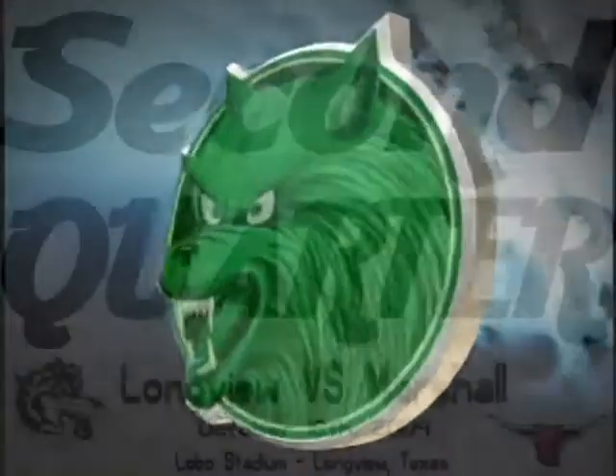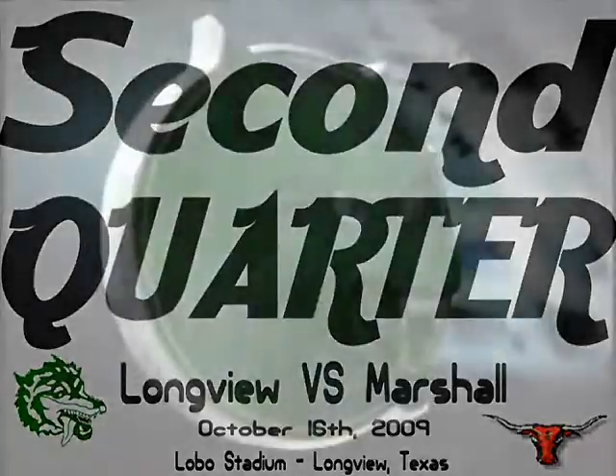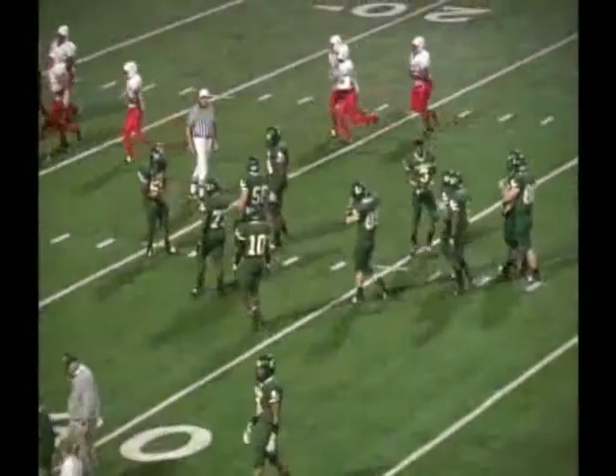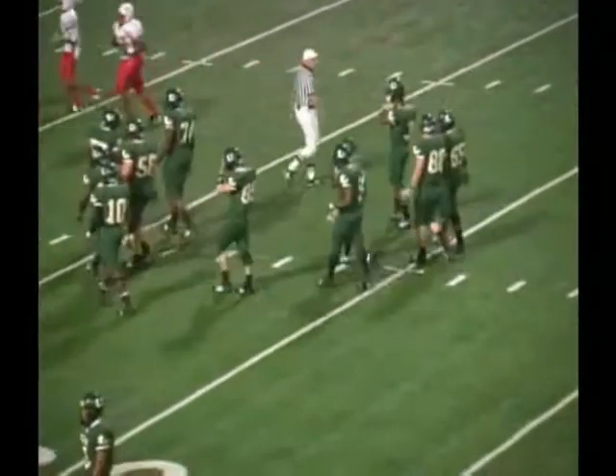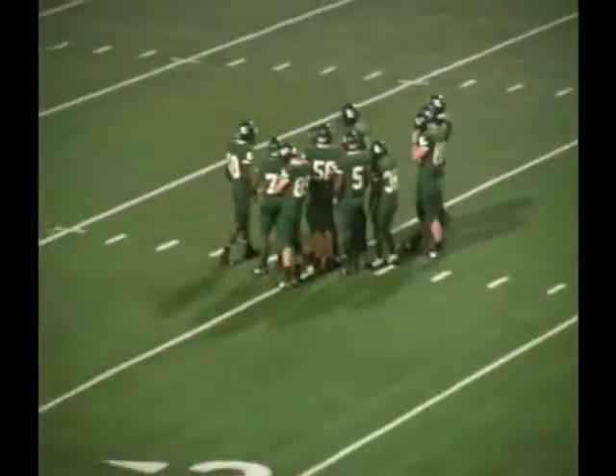Johnson's got it, he's got it! Yes, he did! Longview has taken the lead! Third down and two for Longview as we start the second quarter. The ball is at Marshall's 16-yard line. Longview owns a 14-0 lead.